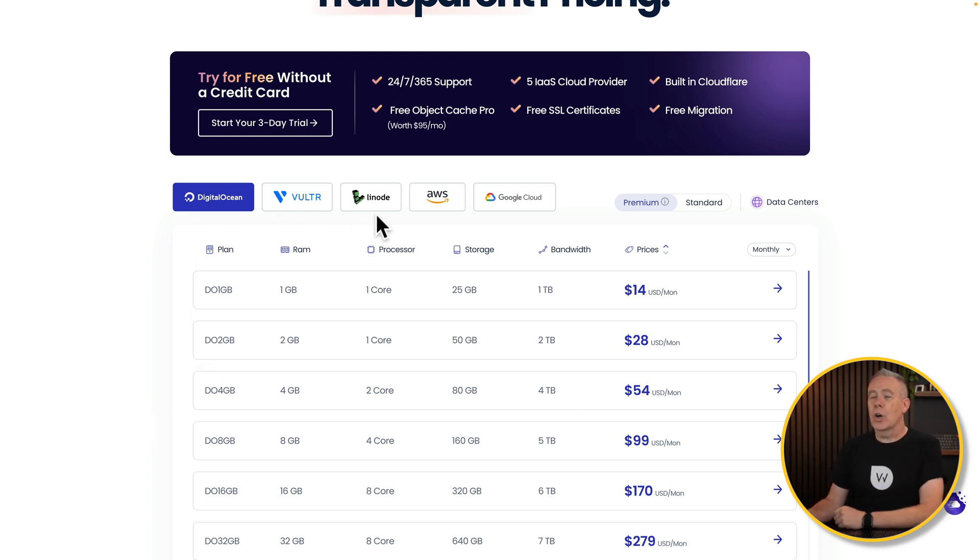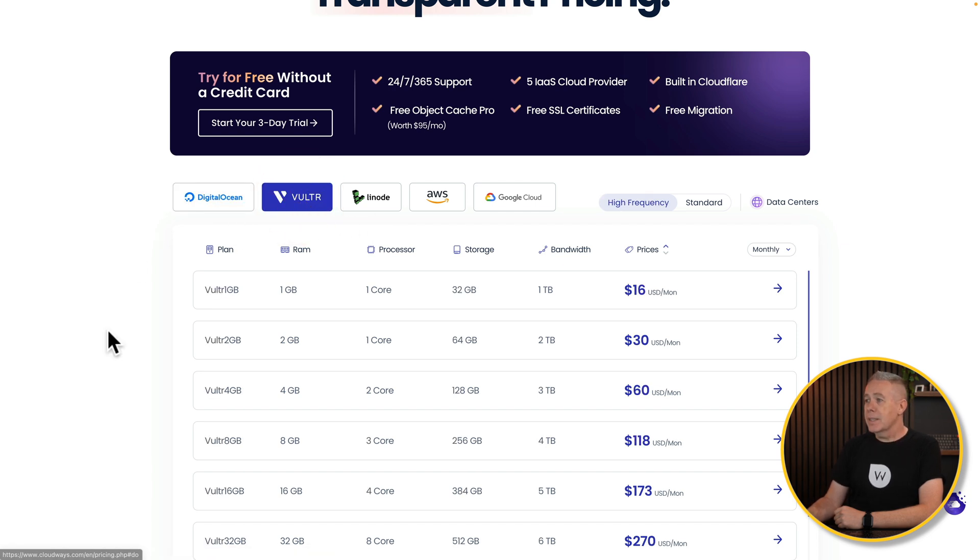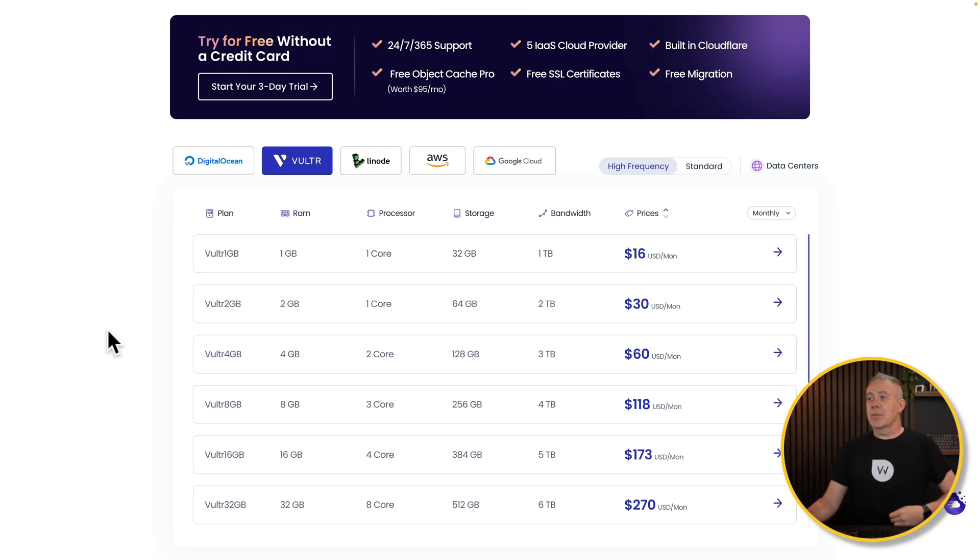You can see across the top we can choose where we want to host — we've got DigitalOcean, Vultr, Linode, and so on. For this example, let's choose Vultr. Then underneath, we've got the various different plans available. We can choose between high frequency and standard. Generally, I would recommend high frequency.